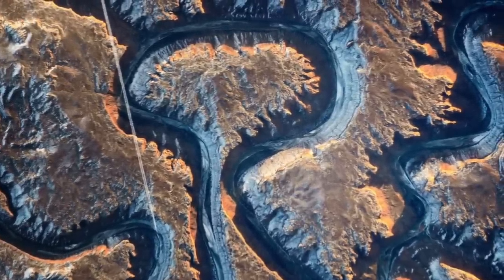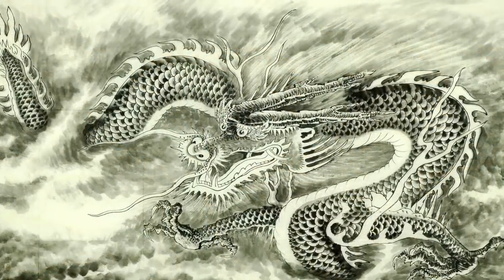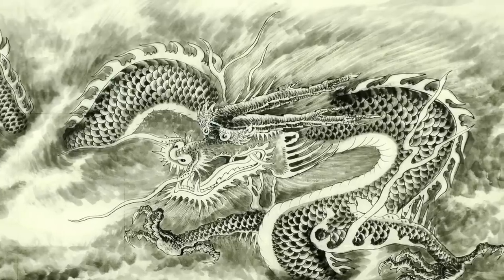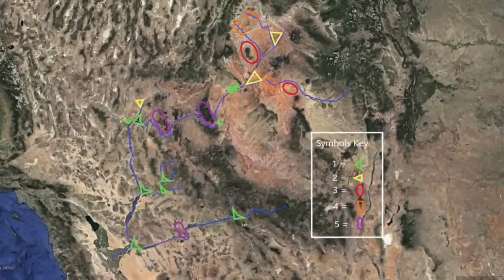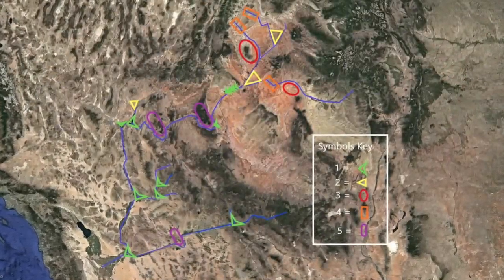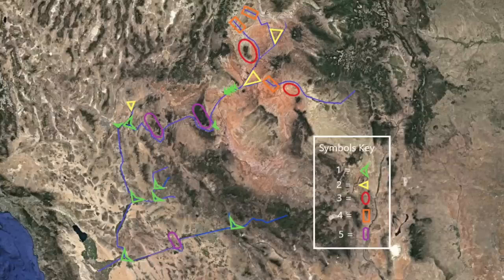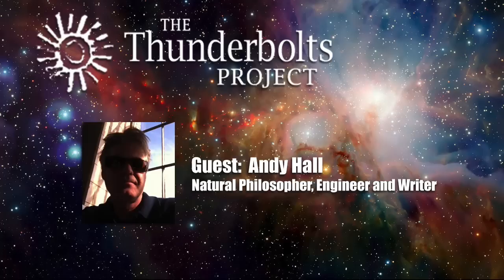Nor is it coincidental that plasma filaments find a stunning analog in a global mythical archetype — the sinuous form and fiery breath of the cosmic dragon. There are several junctions and other features along the Colorado and its tributaries highlighted in the next image. We're going to explain each feature. But first, some explanation of what kind of current flows in the Earth: it's alternating current and direct current both.